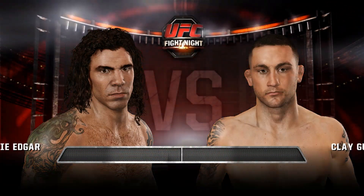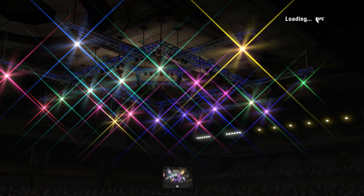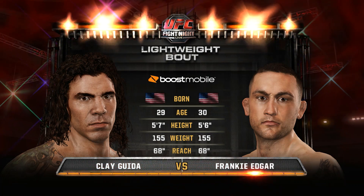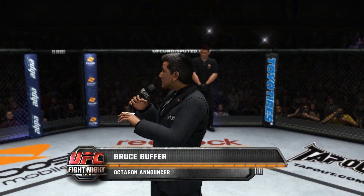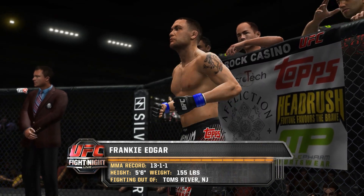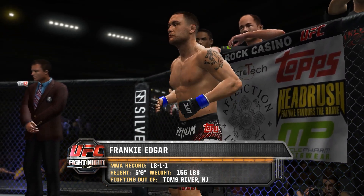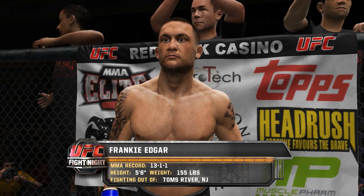Coming up next, it's a lightweight fight between Clay the Carpenter Guida and Frankie the Answer Edgar. Our Tale of the Tick is brought to you by Boost Mobile. We are now set for the official introductions — here is Bruce Buffer: Ladies and gentlemen, this fight is three rounds in the UFC lightweight division. Introducing first, fighting out of the blue corner — he is a freestyle fighter, stands five feet six inches tall, weighing in at 155 pounds, fighting out of Toms River, New Jersey. Ladies and gentlemen, he is the current UFC lightweight champion of the world, Frankie the Answer Edgar!